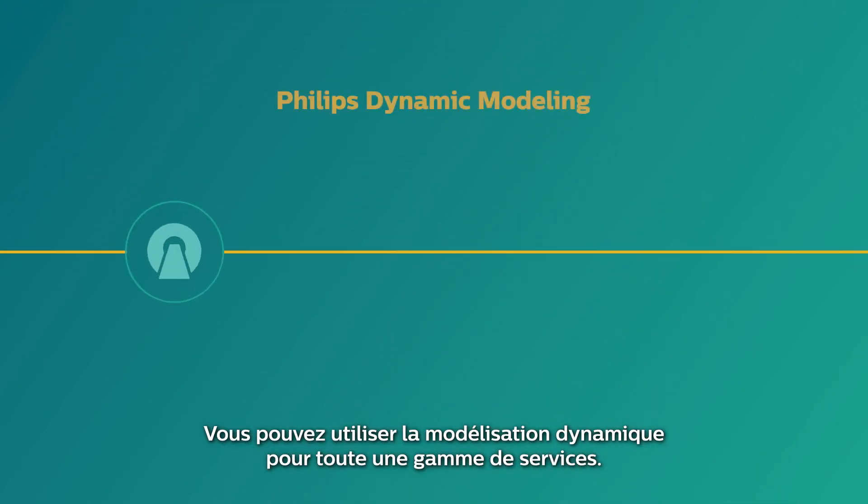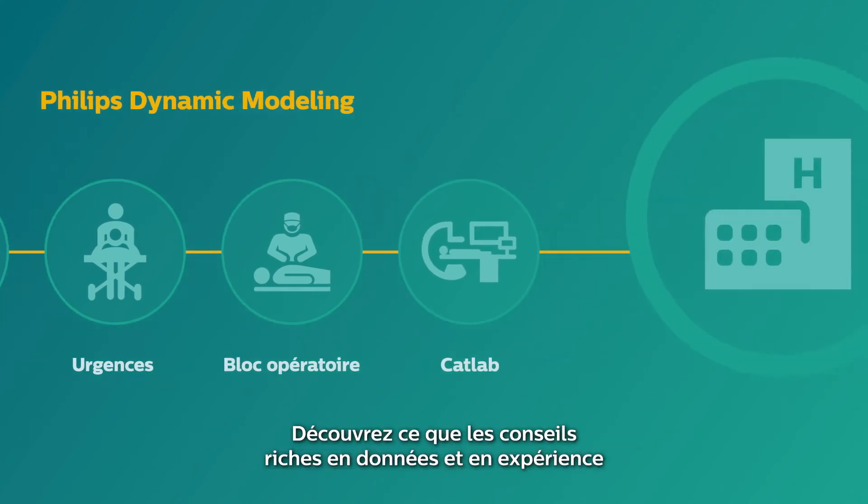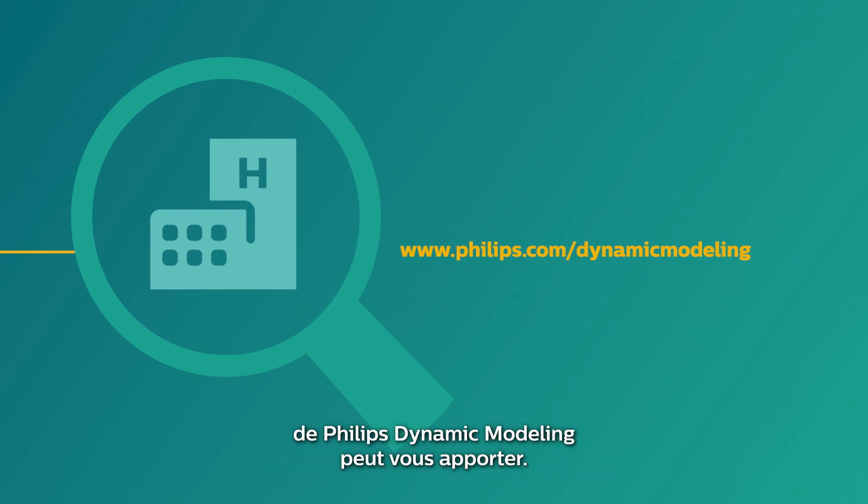You can use Dynamic Modeling for a range of environments, pathways and services. Discover what the evidence-based, data-driven consultancy of Philips Dynamic Modeling can do for you. Innovation and you. Philips.